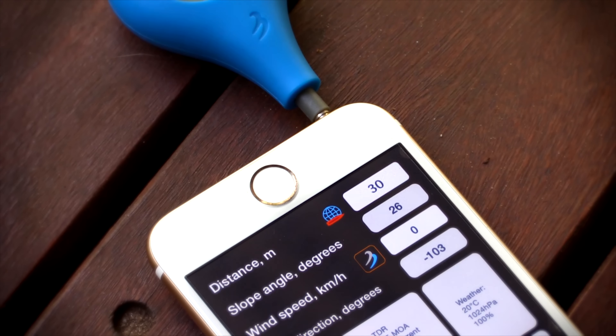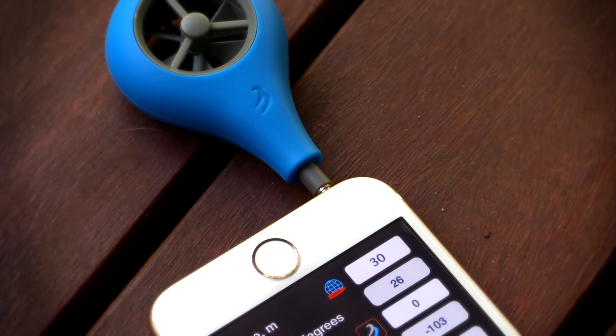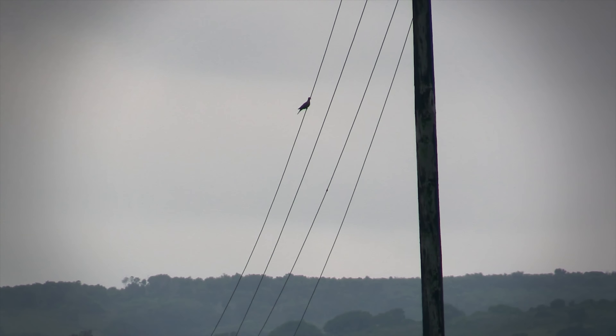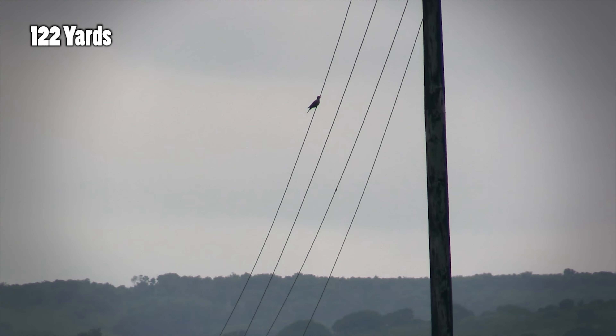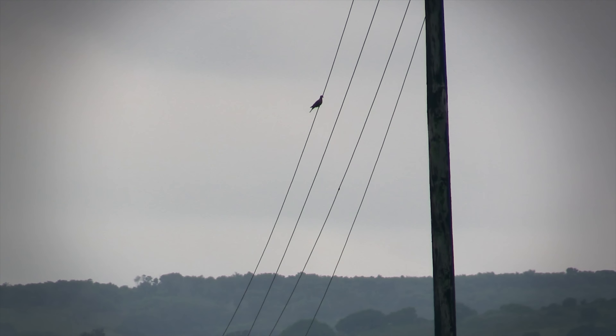The app then gave me the holdover and windage values in MRAD, also known as milliradians or mils, and using the dots on my scope's reticle I adjusted accordingly. The rest is history.